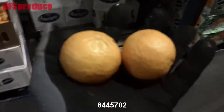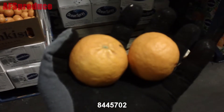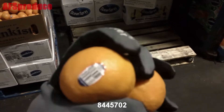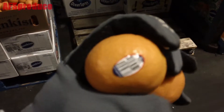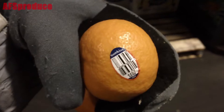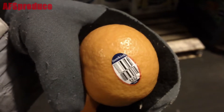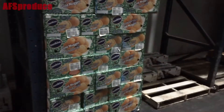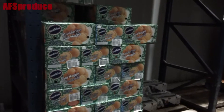Next up we have Pixie tangerines. These are delicious — I actually prefer these over a clementine. I think they have a little bit more sweet flavor to them even than our clementines. Next up is our Golden Nugget tangerines.